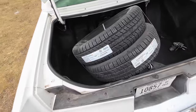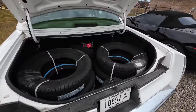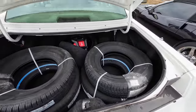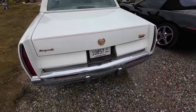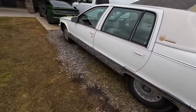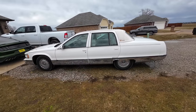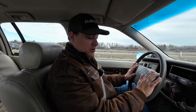Let me put these in and then we'll get back to it. I can't believe it, but these all fit — not a problem at all. I love this car, man, I really do. I cannot wait to see her with some whitewalls — I think it's going to change the whole look of the car.